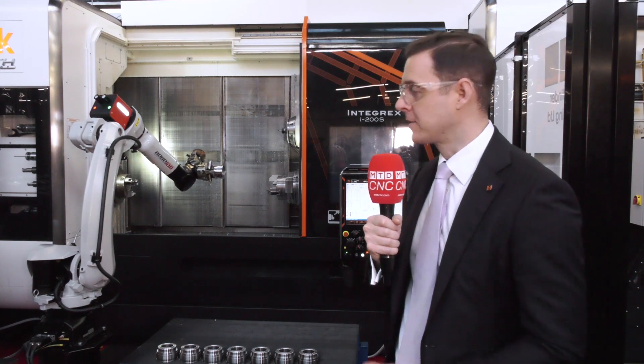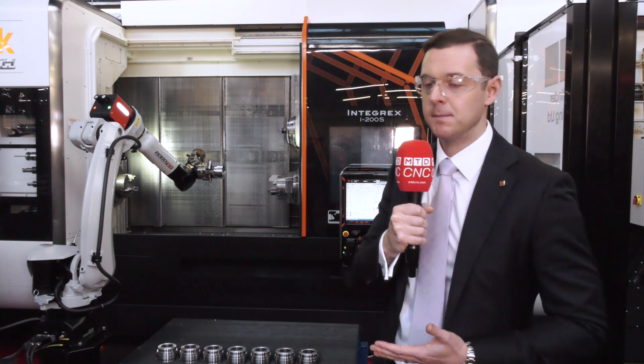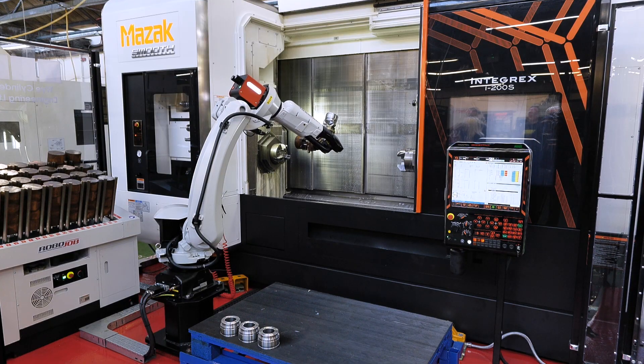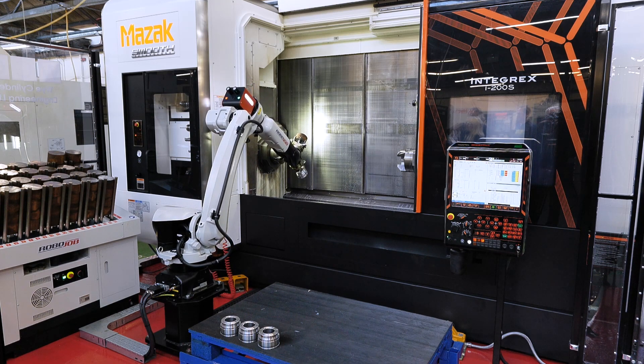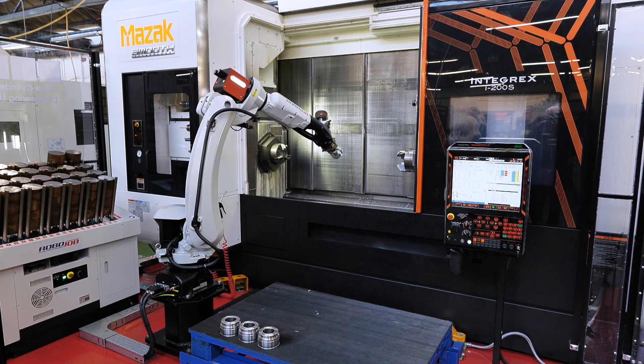It's been so productive — we have high efficiencies and we're looking at an Integrex i200S multi-tasking machine. This is a full 5-axis machine with a separate tool magazine, capable of taking raw material and machining it to a finished part, and here we have the automated solution from Hydrofeed.